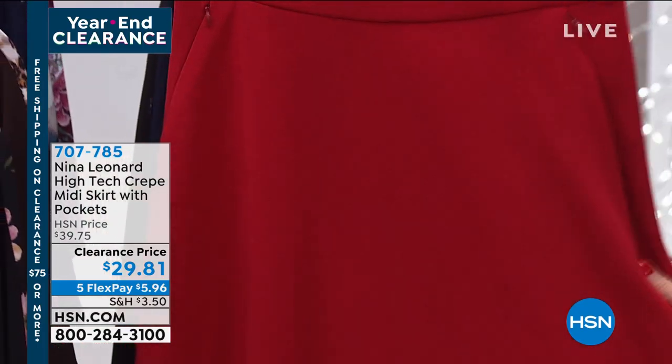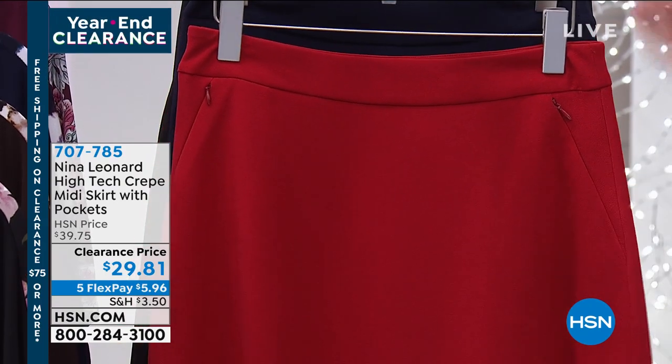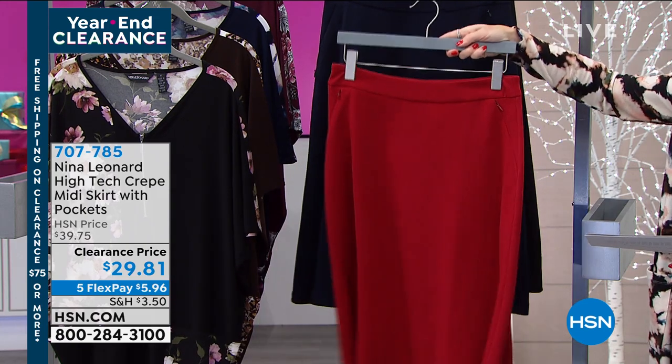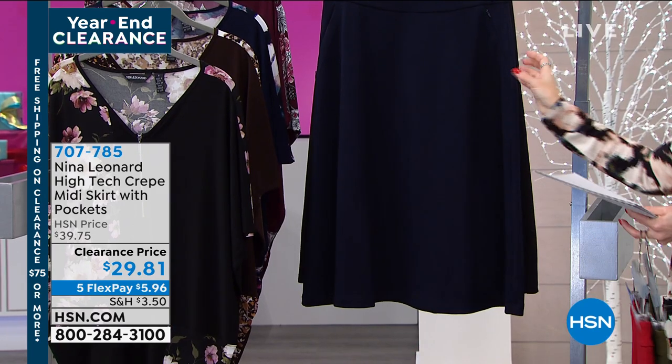And then we have it in this beautiful scarlet red. I think about Valentine's Day, I think about the holidays. Maybe you're a woman who loves to wear red. You could make this a really power outfit.